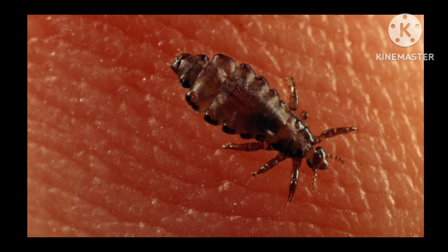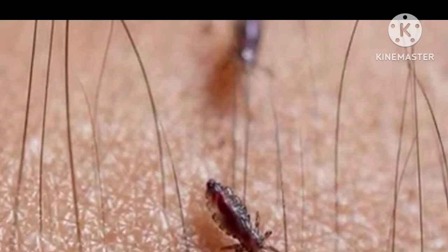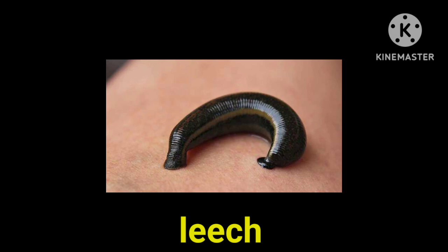This insect is called lice. Lice are also blood-sucking parasites. They are found in human hair and they grow very fast. The female louse lays eggs twice a day.